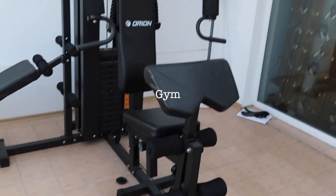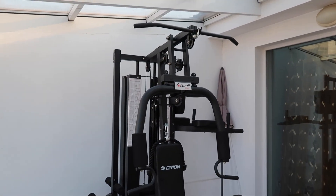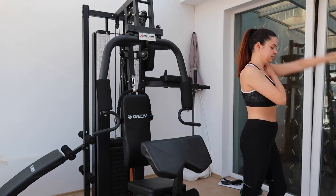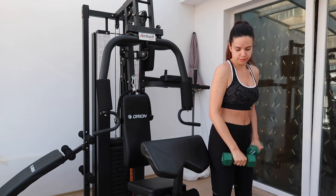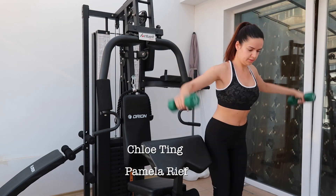During the lockdown we bought this at-home gym and it turned out so amazing. It saves so much time and it's great to be able to work out from home when you don't have much time. That morning I did a quick upper body workout. I usually use the gym or I do a YouTube video workout from Chloe Ting or Pamela Reeve.